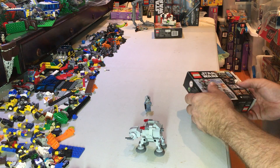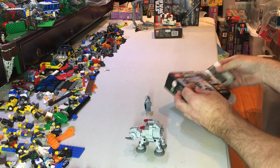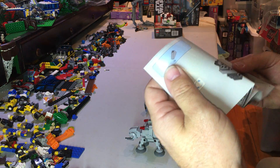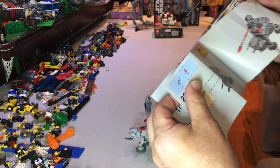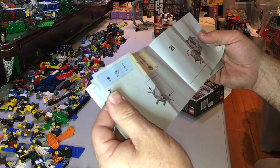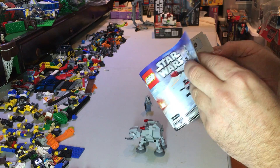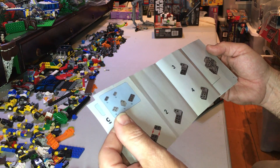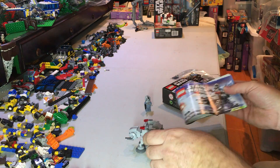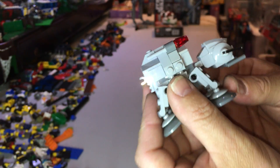Just looking at that, I think there's a piece missing from the back of it. Actually, I never built this - it was my son who built this. Let me have a look... no, that's correct. Yeah, I was thinking that was missing, but no, that's what it is.